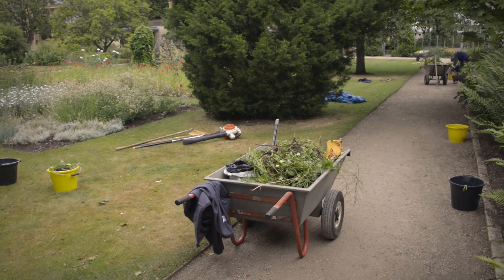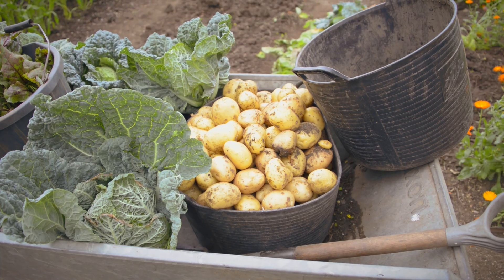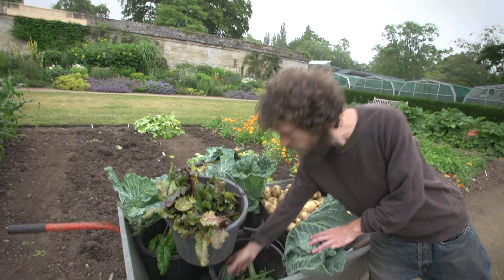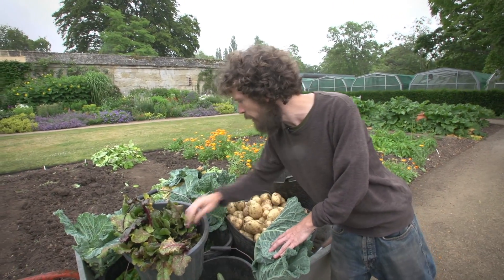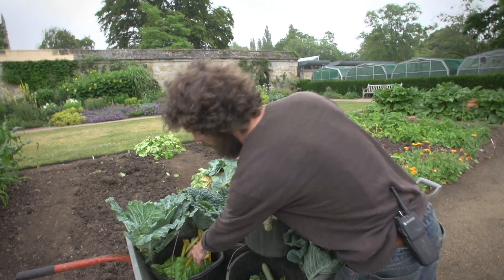When we started growing vegetables in the garden it was basically for demonstration purposes, so we set aside quite a large amount of ground for them to grow in. We started growing and then realized that we would have a substantial harvest. We got in touch with the Oxford Food Bank and we have some very kind volunteers who come in and harvest for us once a week, which takes some of the time pressure off us.